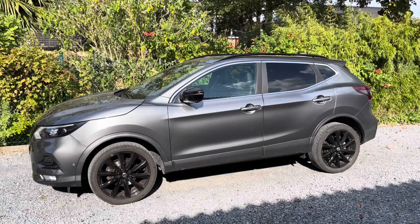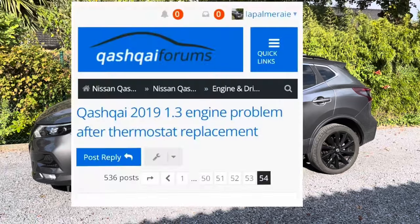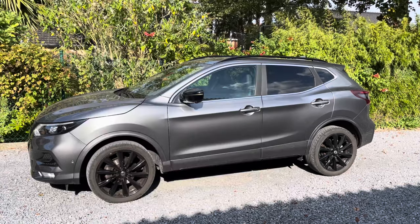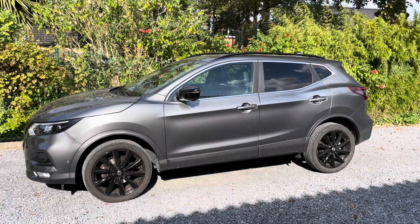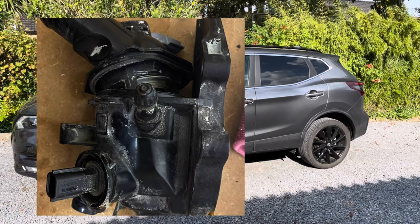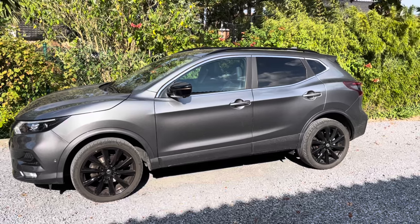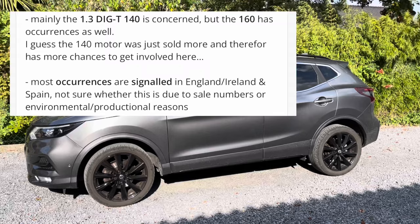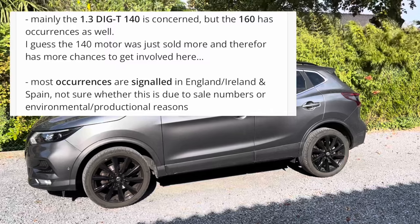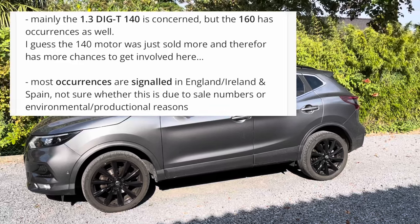Now let's speak about the elephant in the room. Apparently this specific motor block has an issue — there are more than 50 pages on the UK Qashqai forum about it — where on certain cars the thermostat housing blows up with no warning. I read all the pages and made a summary: this problem occurs only on this motor block, the 1.3 DiG-T. It happens mostly on the 140 horsepower, but there are also occurrences on the 160 horsepower motor.